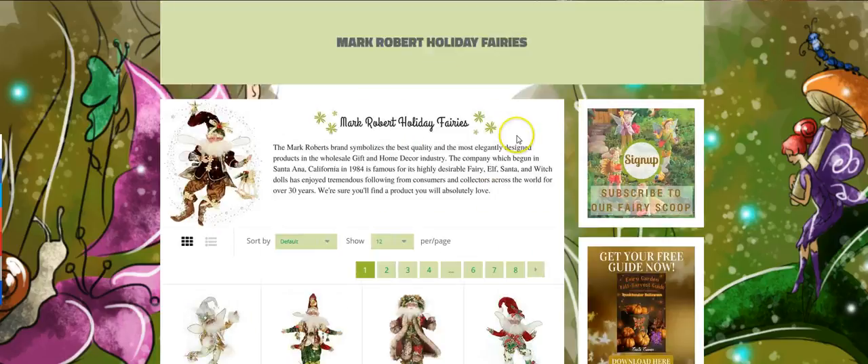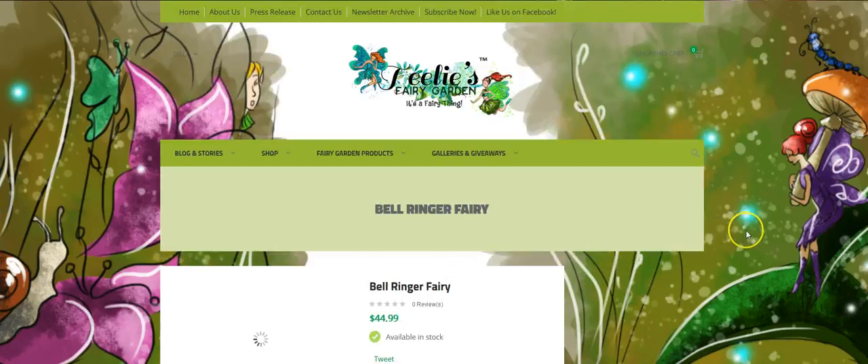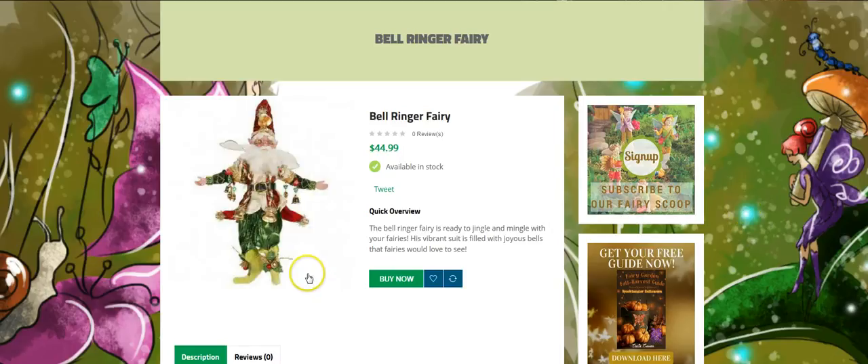Next, if you have fairy lovers, this is the Mark Roberts Holiday Fairies. They are something else. I'm going to open this up for you so you can see it. It might be a little slow — I apologize — but I have to show you the details. This is called the Bell Ringer, and he is absolutely adorable. Look at him — he's got all these little darling bells all over his little body.